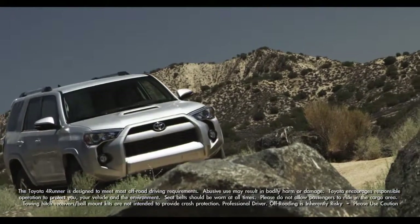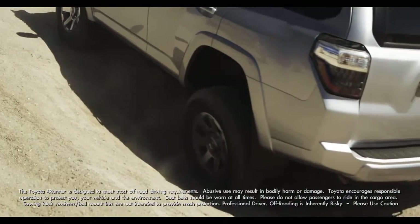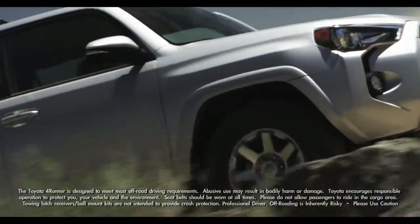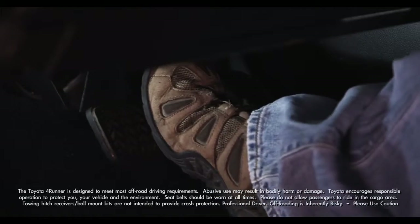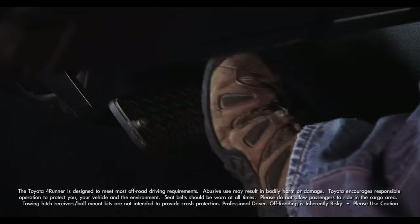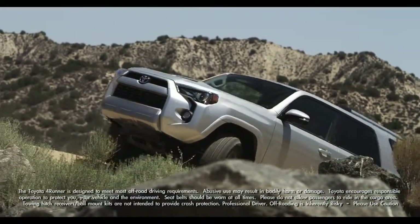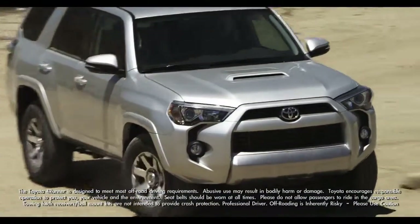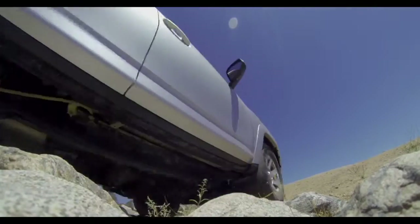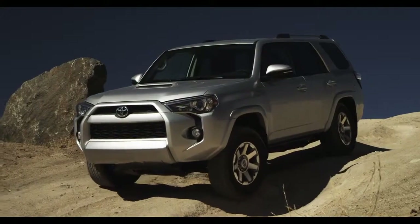When Crawl Control is engaged, the system can operate continuously for up to 12 minutes, keeping the 4Runner at a consistent speed unless you override it by stepping on the brake or hitting the accelerator. Crawl Control is temporarily cancelled when the 4Runner's speed exceeds 15 miles per hour. Just imagine tackling tough terrain and only focusing on steering.